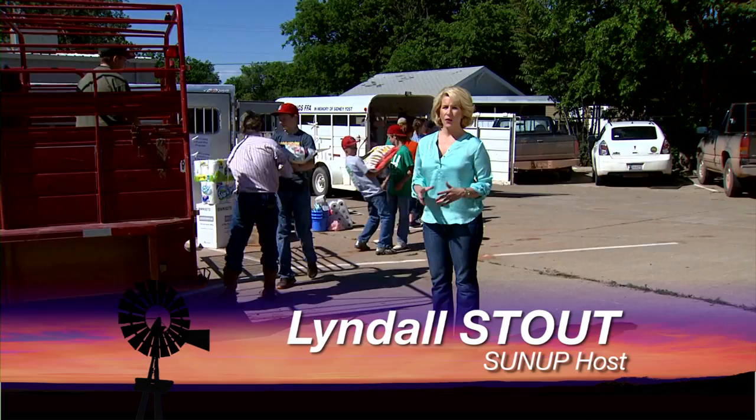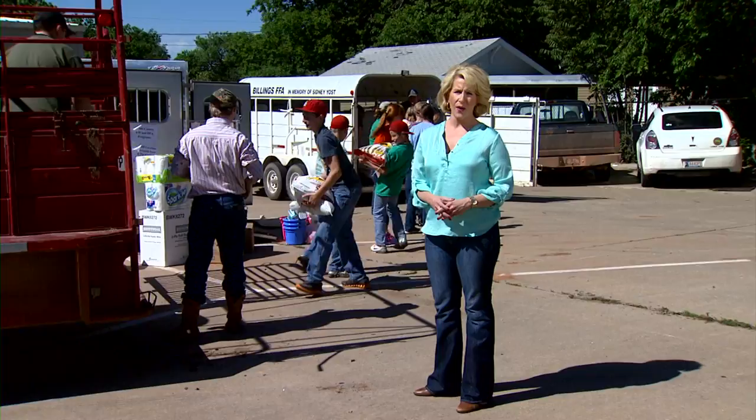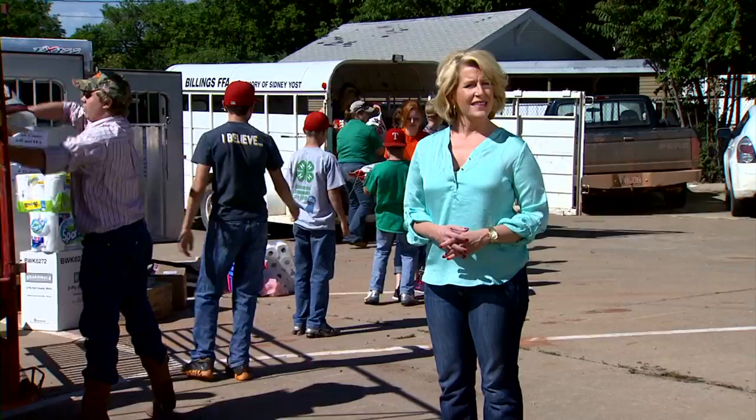Hello everyone, and welcome to SUNUP. I'm Lyndall Stout. Without question, it has been an emotional week in Oklahoma. Our hearts and prayers go out to the tornado victims and their families in Moore, Shawnee, and other parts of our state.